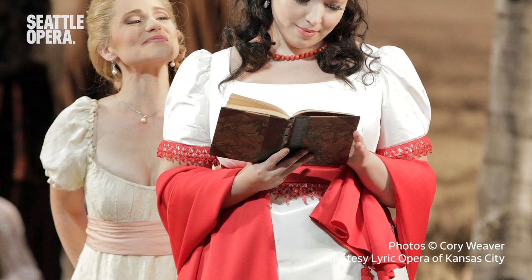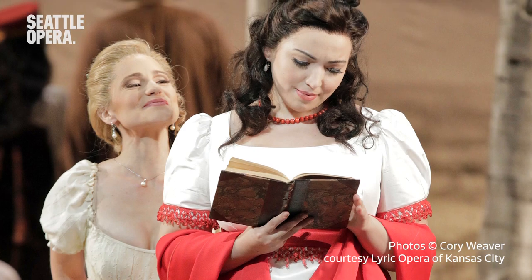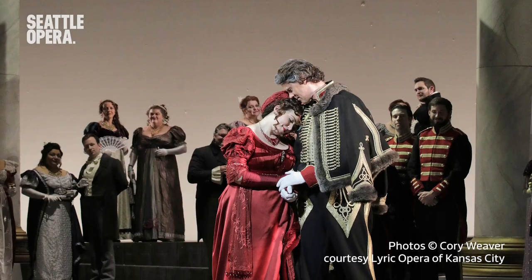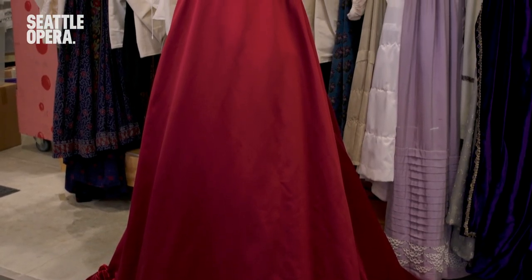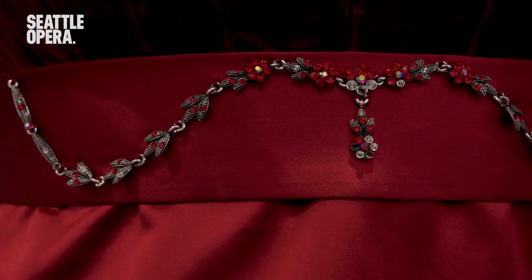The two sisters, Tatiana and Olga, wear light-colored dresses, typical of the period. As time passes through the opera — about five years — the next time we see Tatiana is as a married woman, and she's wearing a stunning red silk dress with its rich velvets and satin, the beaded sleeves, and the jeweled trim.